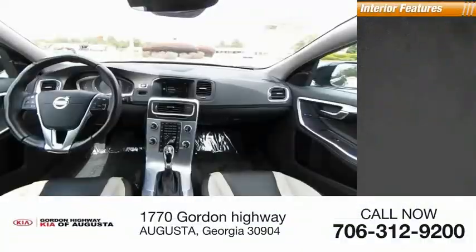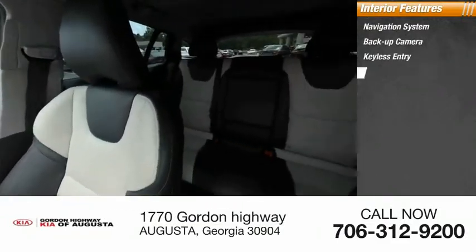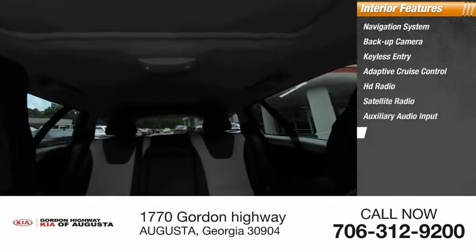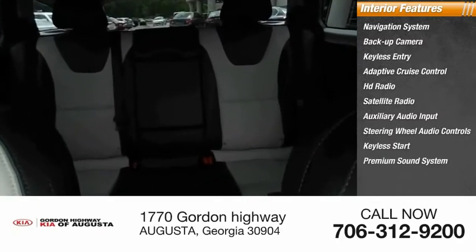Inside you'll find a navigation system, backup camera, keyless entry, adaptive cruise control, HD radio, satellite radio, auxiliary audio input, steering wheel audio controls, keyless start, and a premium sound system.